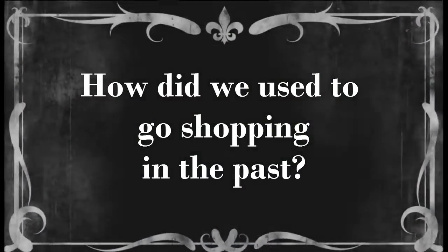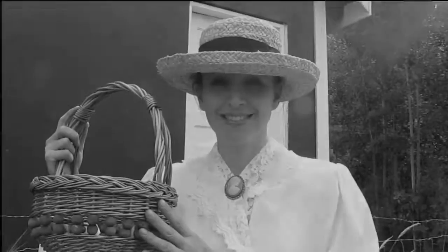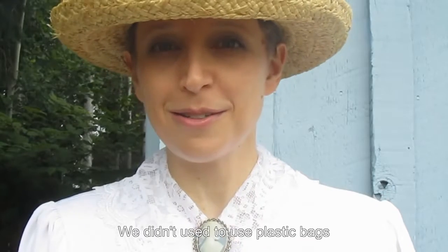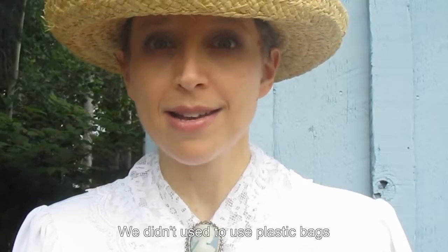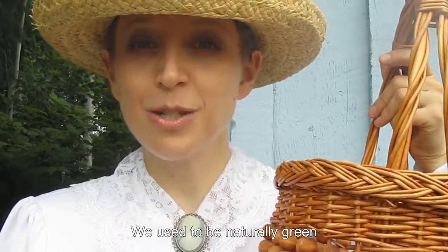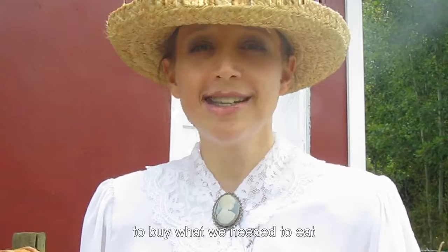How did we use to go shopping in the past? This is a shopping basket. We used to use shopping baskets when we went shopping. We didn't use to use plastic bags. We used to be naturally green. And we used to go to small stores called general stores to buy what we needed to eat.